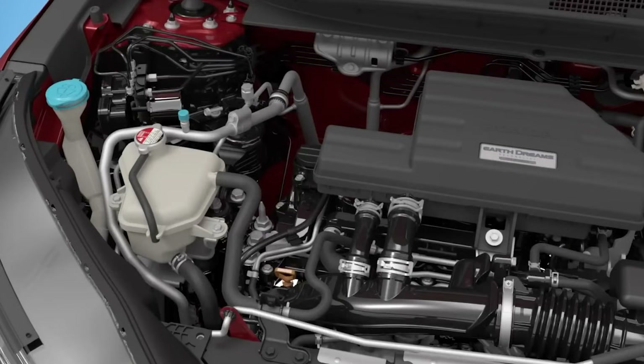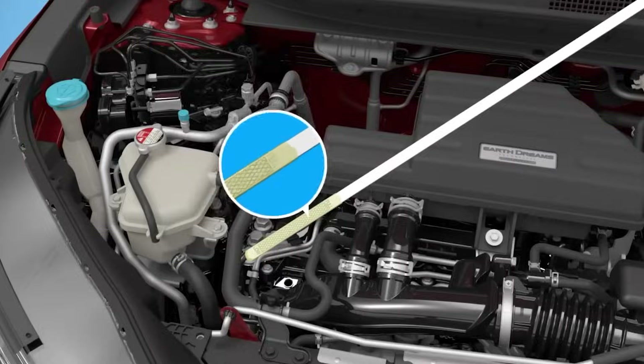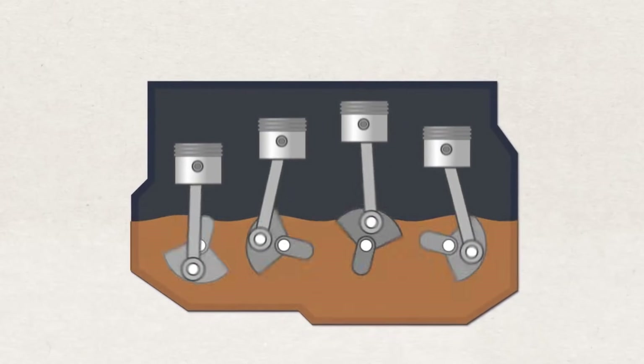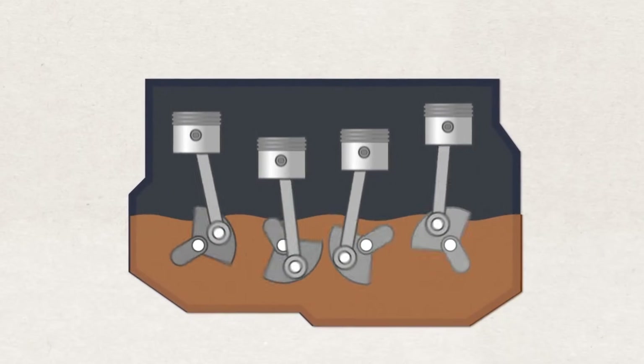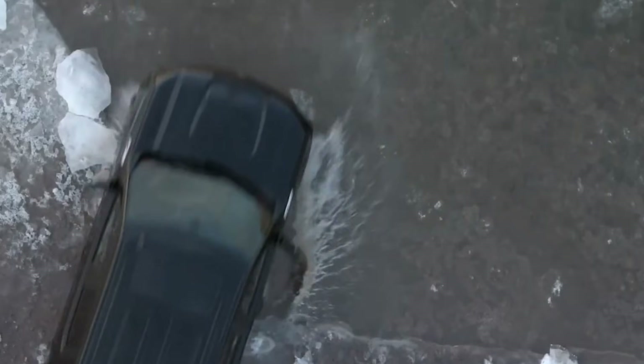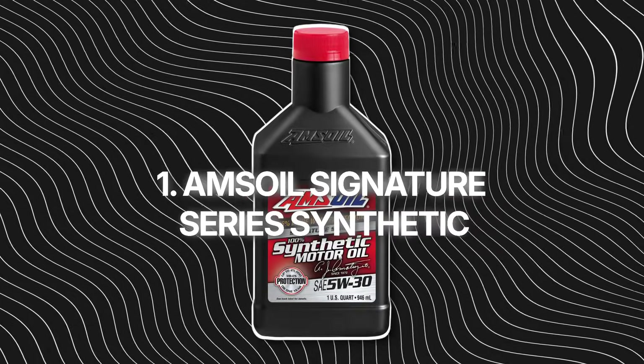Yeah, it costs more. But if you're cutting your oil changes in half and still getting top-tier protection, that's money well spent. It's not flashy, it's dependable — the kind of oil you pour in and forget because it just works. But the next one? That's the one I call engine insurance.